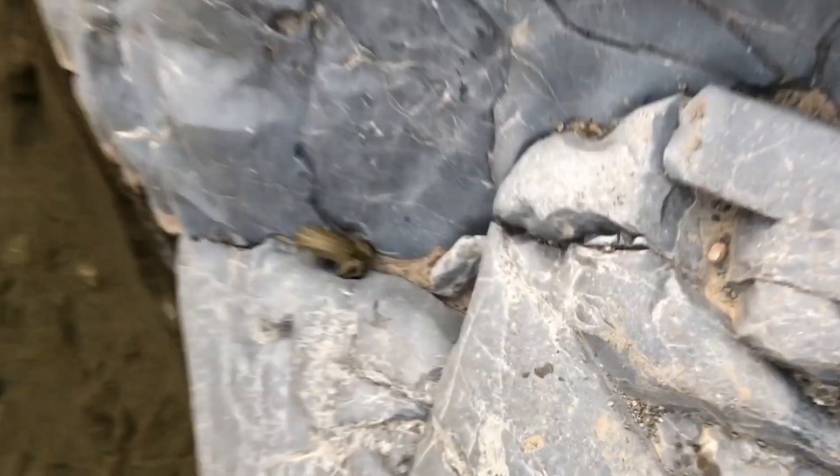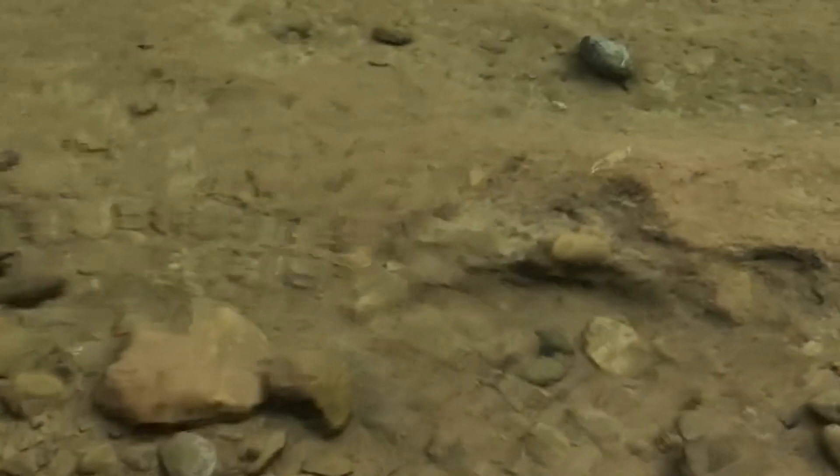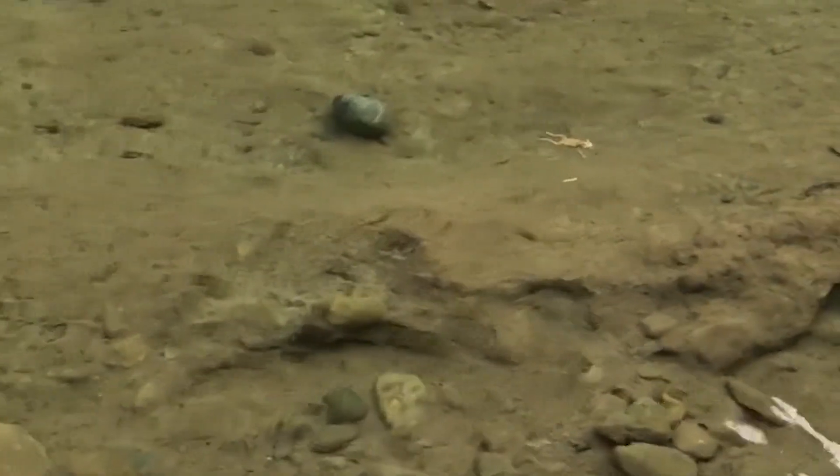I wanted to see a frog before leaving the wadi, and thanks to manifestation, I saw a frog jumping into the wadi. Here is a cute little video of the frog.